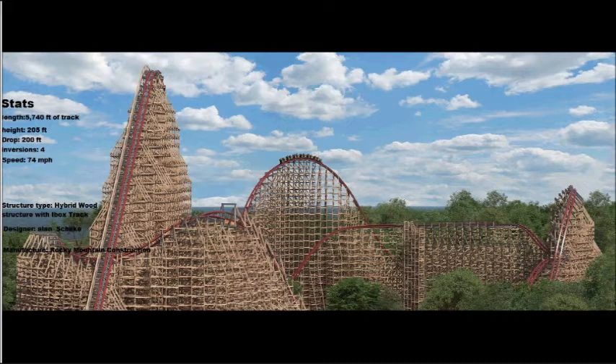Drop is 200 feet tall. It has 4 inversions. Top speed is 74 miles per hour — wow, that's quick.